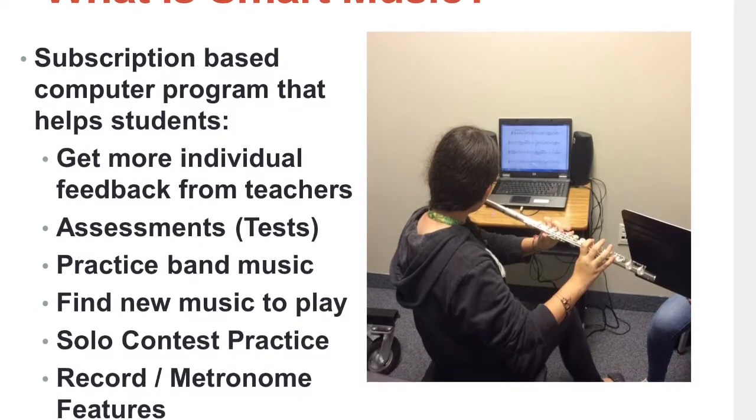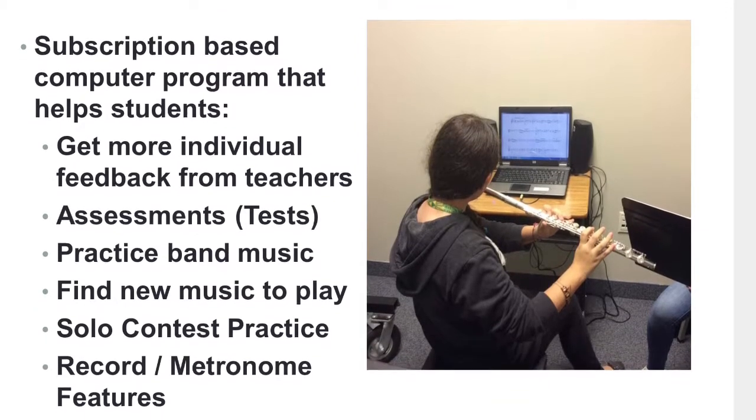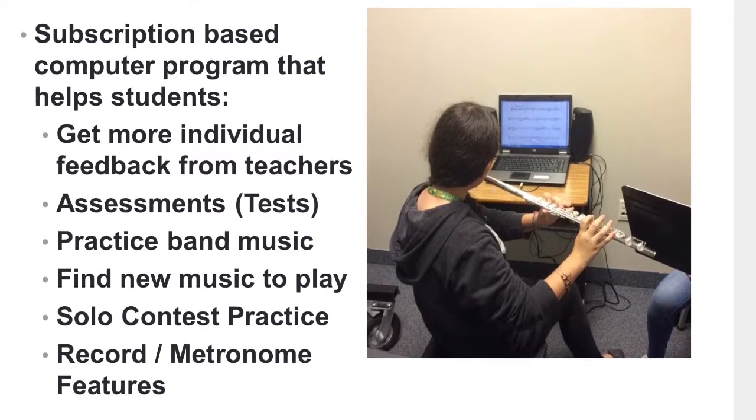They can do tests on it, they can practice their band music, they can find new music, and there's even a record and metronome feature.